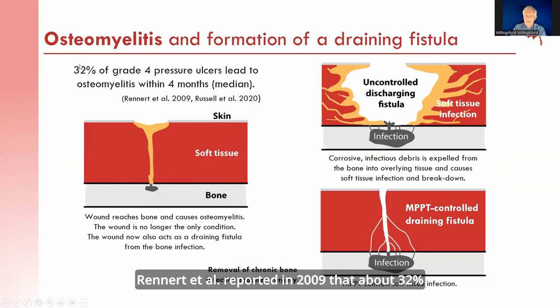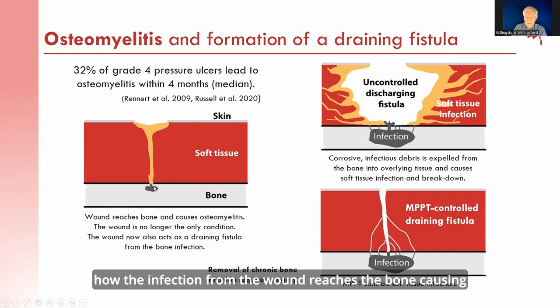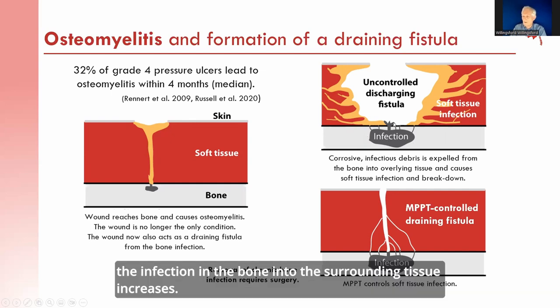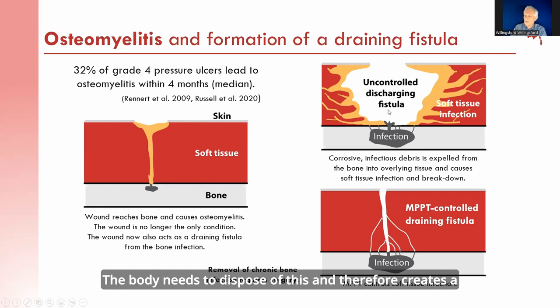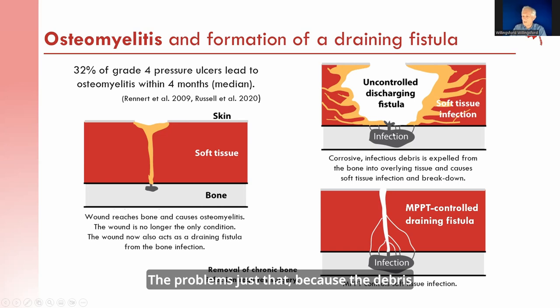Brennan et al. reported in 2009 that about 32% of grade 4 pressure ulcers lead to osteomyelitis, and Russell et al. in 2020 found the median time to development of osteomyelitis was only 4 months. Infection from the wound spreads to the bone, causing bone infection. As the infection grows, the body creates a discharge fistula — a canal from the bone to the skin surface — to expel infectious debris. Because the debris is highly infectious, it causes strong soft tissue infection and breakdown, often leading to large cavity wounds and spreading infection.